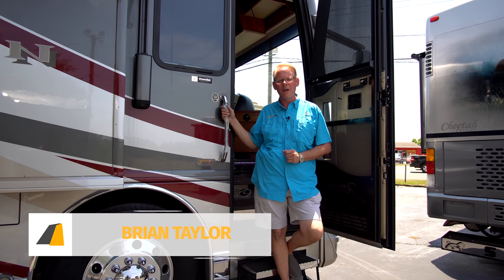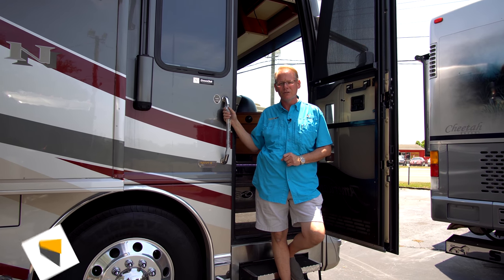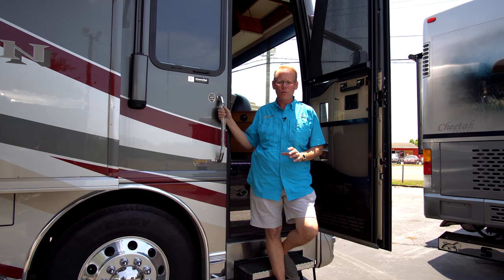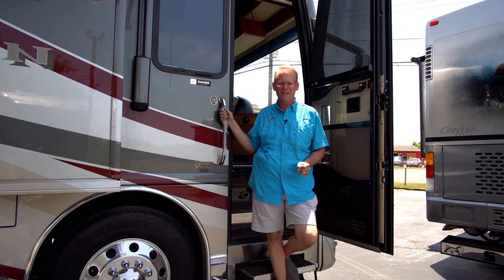Hi there, I'm Brian Taylor, owner of Highway RV in Lake Alfred, Florida. Today I'm really excited to take you on a tour of this 2007 American Tradition. It's the bath and a half floor plan, the 40Z floor plan. It's in beautiful condition both inside and out.